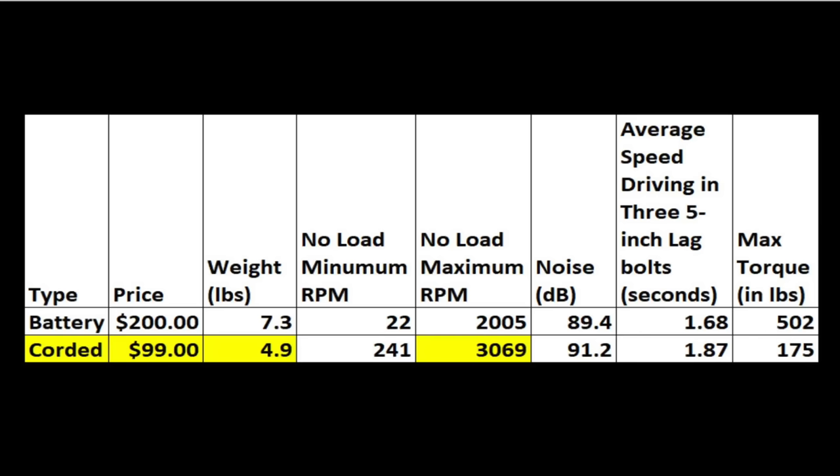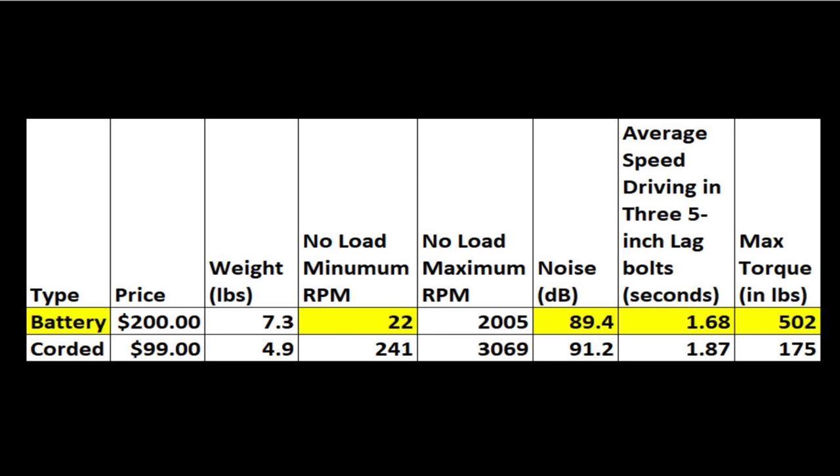So the corded drill wins on price at only $99 and it doesn't weigh as much compared to the cordless drill with the heavy flexvolt battery. However, the cordless drill is a much more refined tool with an LED light, 3-speed gearbox, it's a little bit less noisy, and it has a keyless chuck and a clutch. It also drove in the lag bolts faster and makes more than three times as much torque — definitely a clear win for the cordless drill.